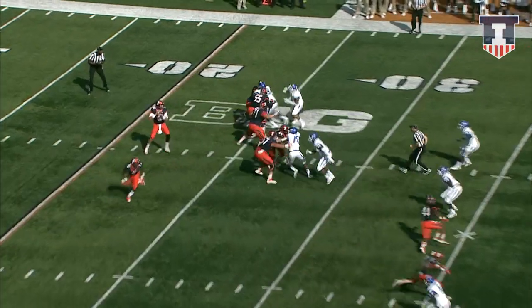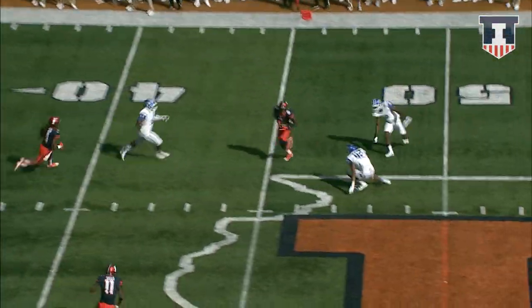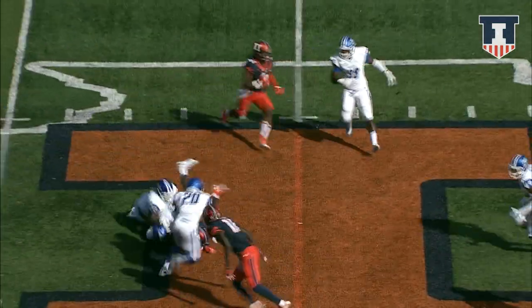Second and 15, Illinois back at their own 30. Here's Lunt, throws it over the middle — got a man. That's Allison zigzagging his way for a first down.